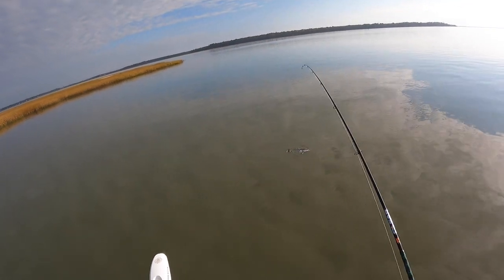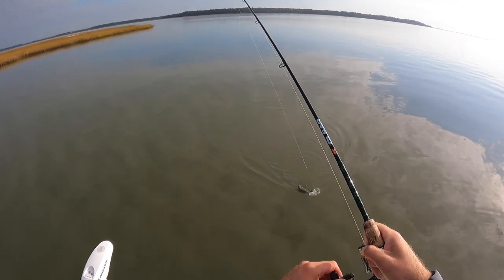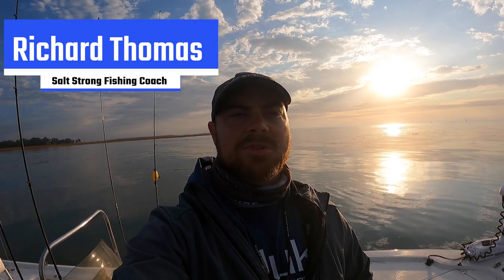Oh yeah, look at that beautiful trout man! Pretty fish, look at that big old head shake. We'll go ahead and get him in the boat. Hey, what's going on All-Star Nation - good morning, welcome back! I'm out here again today just a little bit south of Savannah in Georgia here, and I am wanting to get on some fish.